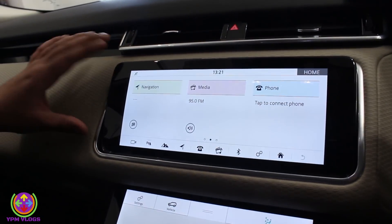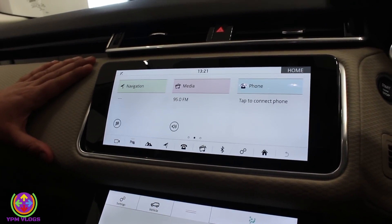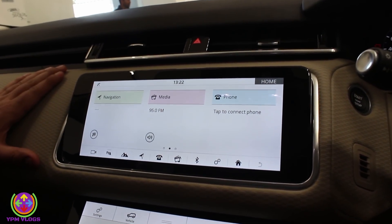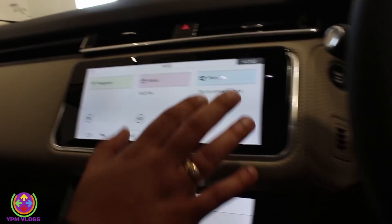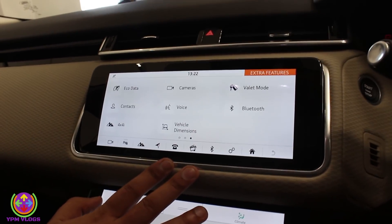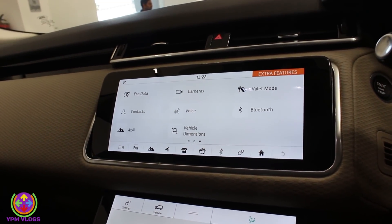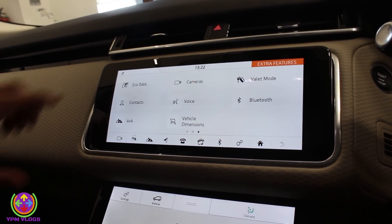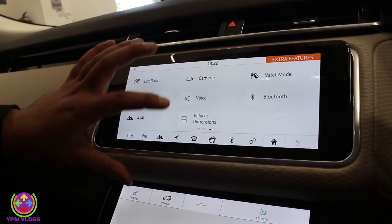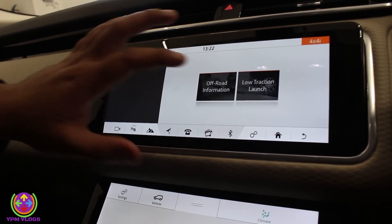There is a 10.2-inch touchscreen which retracts into the console when you are out of the car and lock it. When you switch on the ignition, the screen tilts up and comes out in a straight manner for better visibility. It features smooth touch, Bluetooth connectivity, and a wallet mode where you can lock the screen with a new code each time. You also get camera view, voice command, and vehicle dimensions.